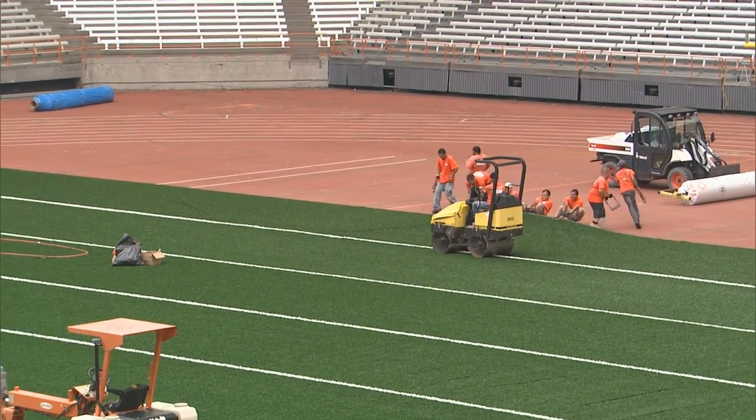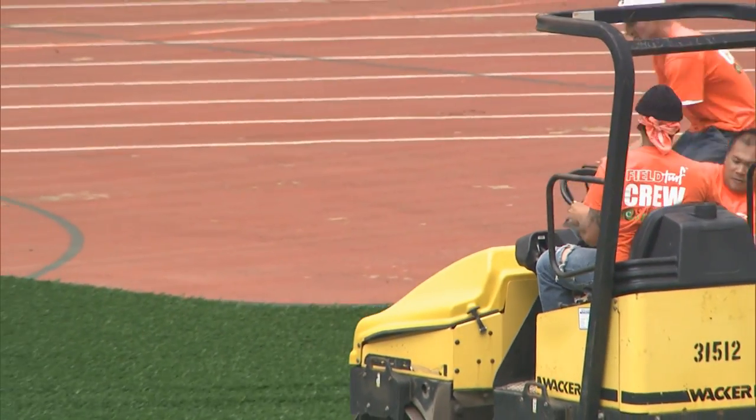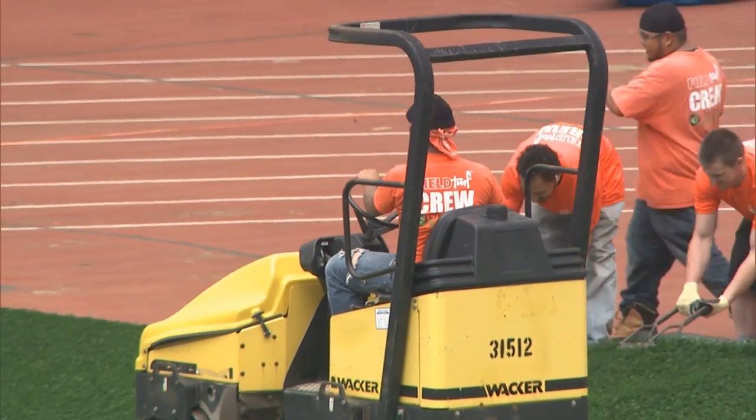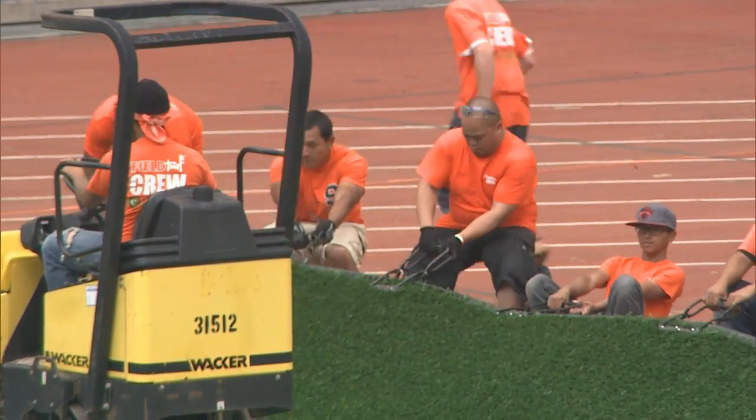There's nine and a half pounds of sand and rubber in every square foot of this field. There's 87,000 square feet of turf here, so that took about five days of infilling this facility. Then it's groomed to a compaction point that we're comfortable with.